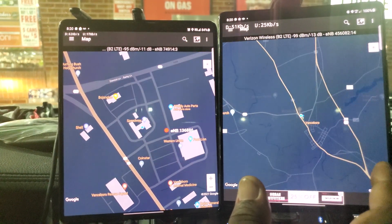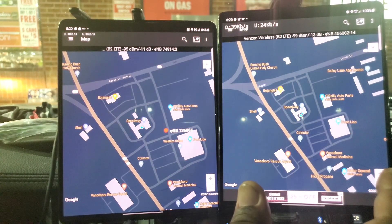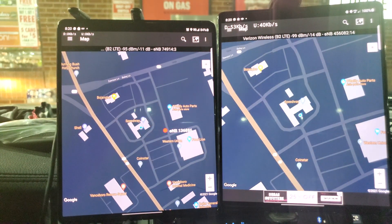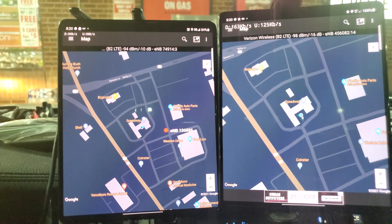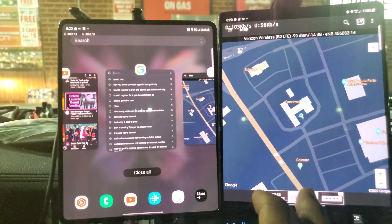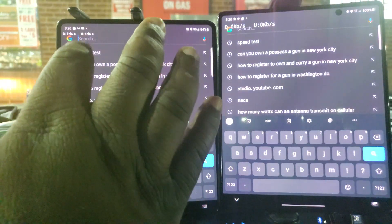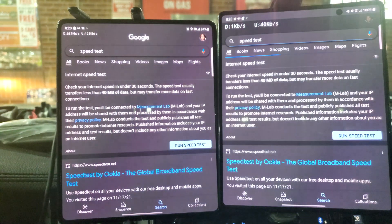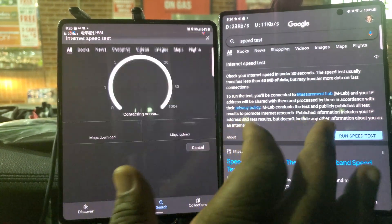I can't get any more rural than where I'm at. I'm sitting in the same exact spot at a gas station in the middle of my little town. We're going to speed test Verizon versus T-Mobile and go.